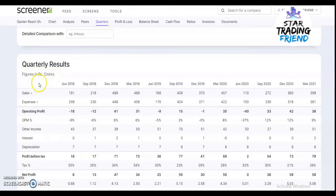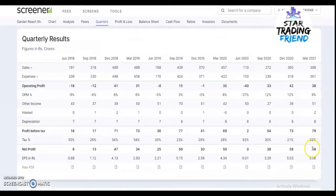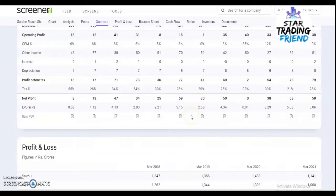Looking at the quarterly results for sales: in 2018, sales were around 191 crores and that went to 399 crores in March 2021. For net profit, it was 8 crores in 2018 and is now 58 crores as of March 2021.